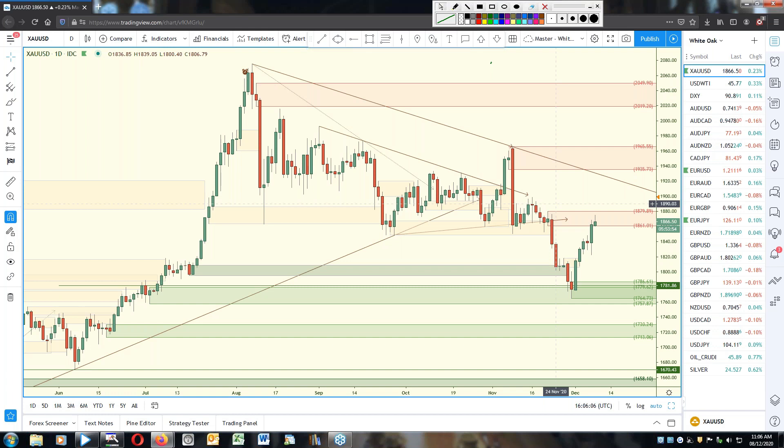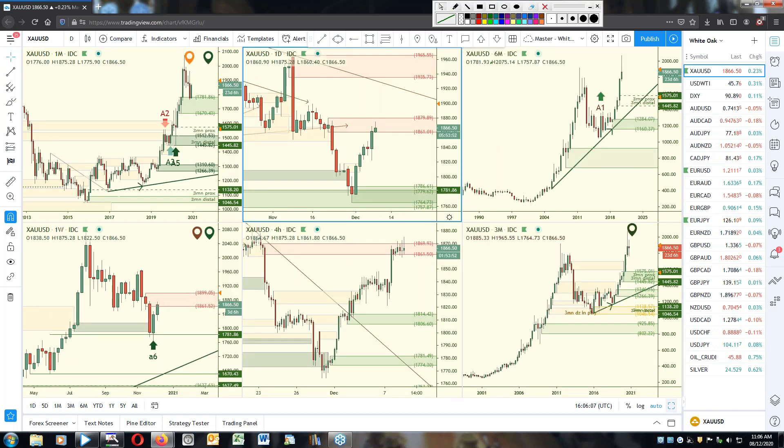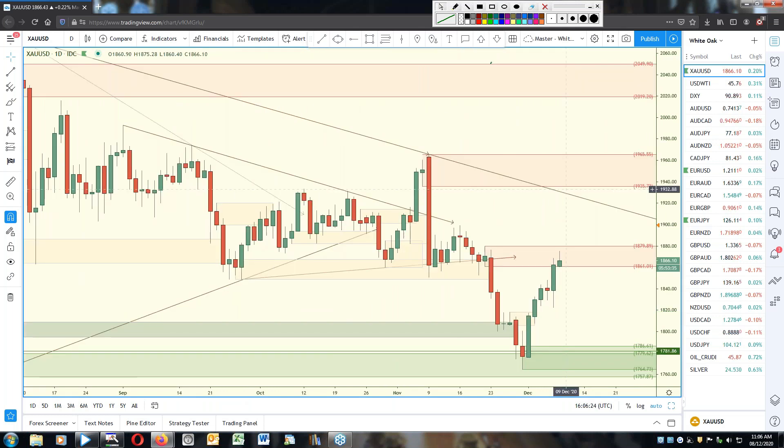Is that daily supply nested? Yeah, it is — it's nested within the weekly. So that could be taken out. The top of that weekly is up here, which is very interesting. If price comes up here it would have removed the weekly supply but not yet consolidated or created a weekly demand, and we still have that descending trend line there which will be an issue.